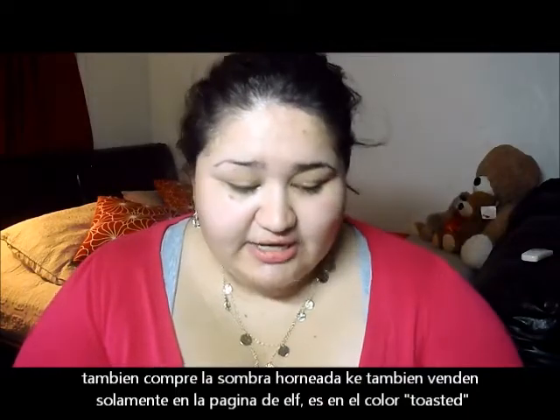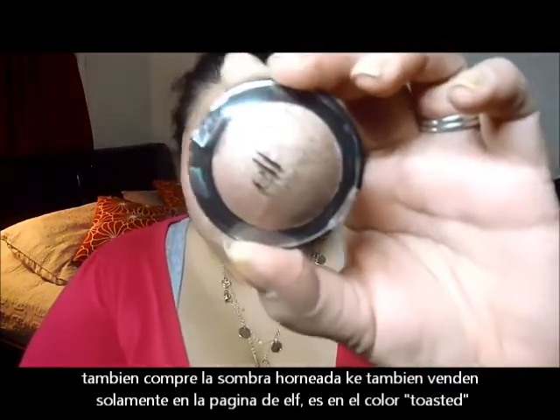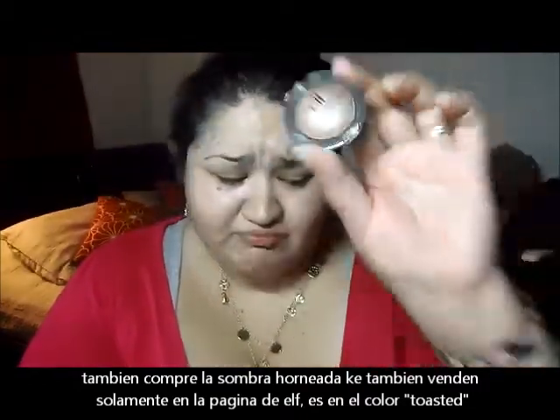I also picked up this Elf Baked Eyeshadow in the color Toasted. It's a really, really pretty color. Again, I thought these were only sold online, but my local HEB had them, so I decided to pick those two up.